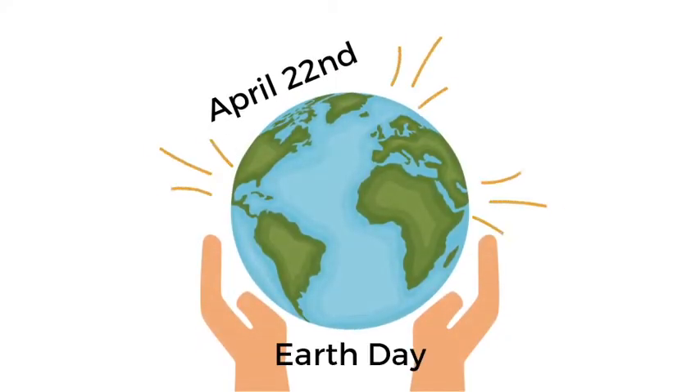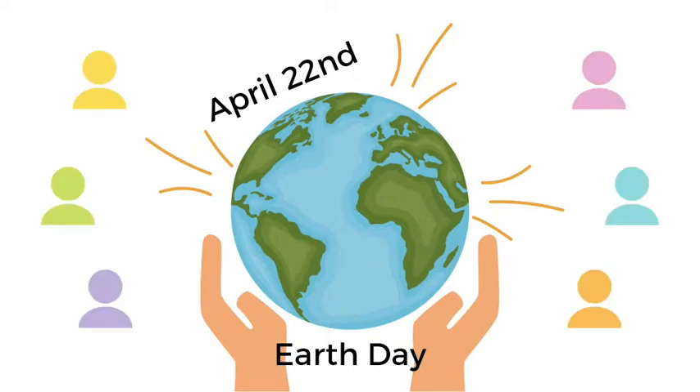Did you know that April 22nd is Earth Day? Although we can't join in person to celebrate Earth Day this year, we can still come together to care for our planet and each other.